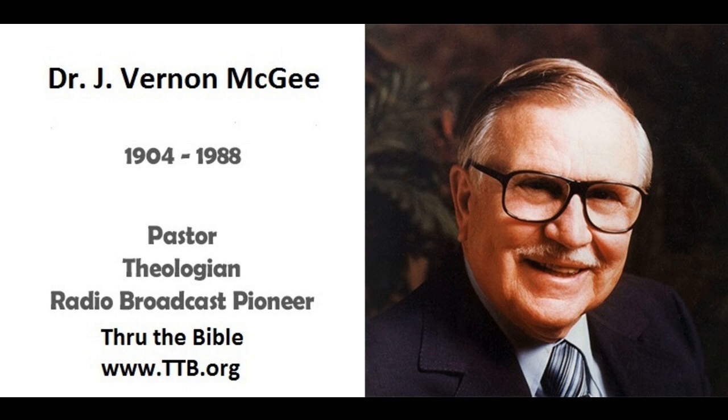And thou shalt make unto it a border of a handbreadth round about, and thou shalt make a golden crown to the border thereof round about. And thou shalt make for it four rings of gold, and put the rings in the four corners that are on the four feet thereof. Staves were to be put through these rings, and on the wilderness march it was carried on the shoulders of priests.